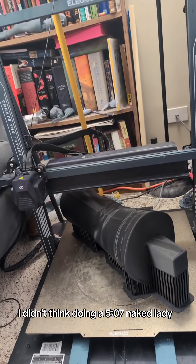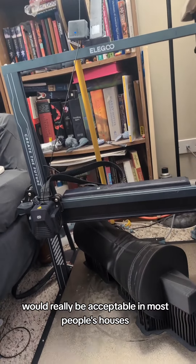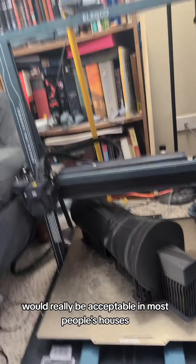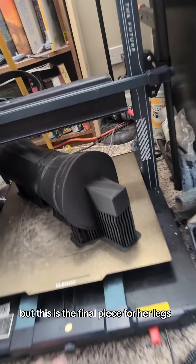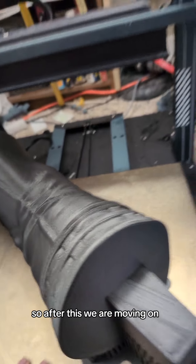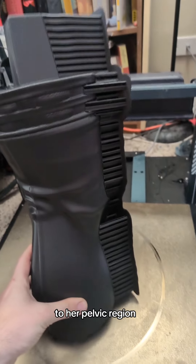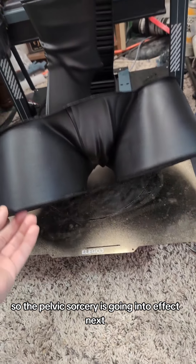I didn't think doing a 5'7" naked lady would really be acceptable in most people's houses. But this is the final piece for her legs, so after this we are moving on to her pelvic region. The pelvic sorcery is going into effect next.